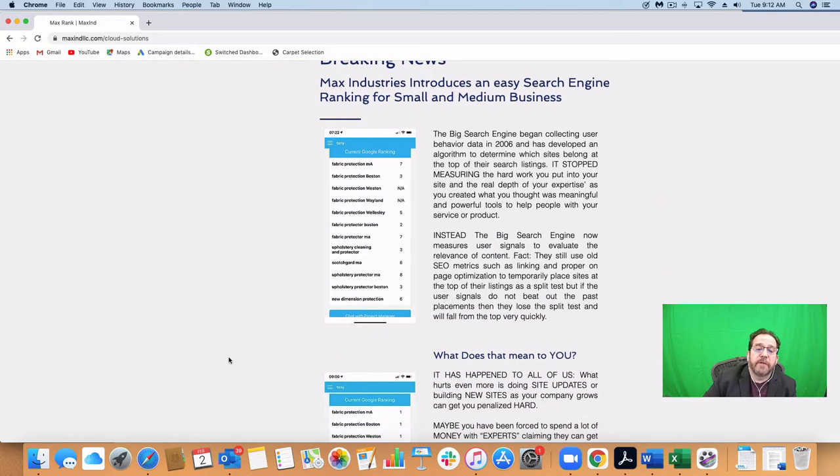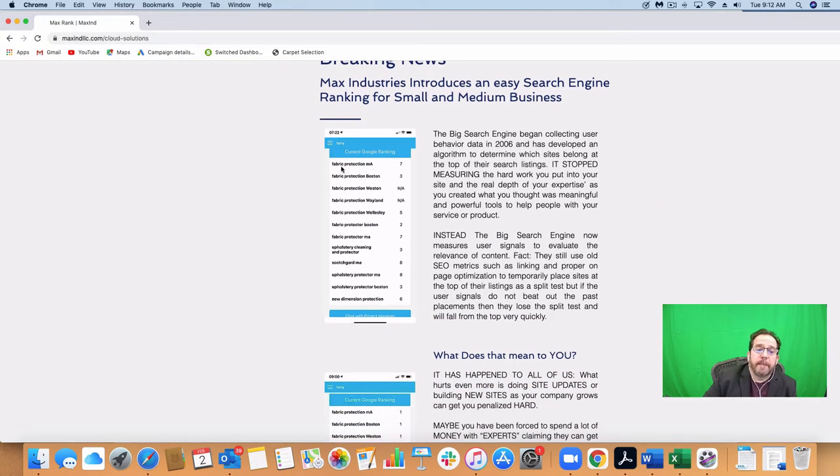Here's how it looked when we first started. Fabric Protection Massachusetts was 7th, Fabric Protection Boston was 3rd. These two didn't even rank, meaning they weren't even in the first 30-something pages. Then results were on page six, second, seventh, third, two of them on the eighth, followed by a third and even the last. When we searched for almost our own name — New Dimension Protection — it was on the sixth page.